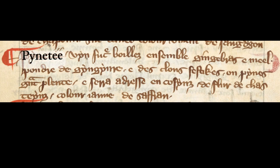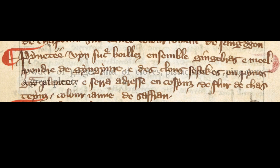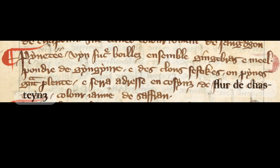The style is terse. The name of the dish, a list of ingredients with minimal direction on cooking, and a note on the colour of the dish is pretty much all you get for each recipe. Of personal interest to me as someone who can't eat gluten is that the pastry cases for the pistachio tarts — the coffins — are made with chestnut flour, fleur de chastain, thus gluten free. Also fascinating is the ingredient gingerbread.